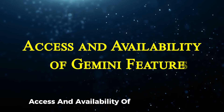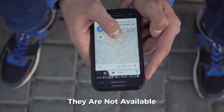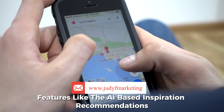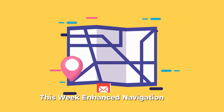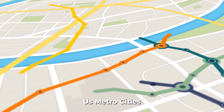Currently, these AI capabilities can only be accessed through the specific Google Maps and Google Earth interfaces, and are not available via the standalone Gemini Assistant on Android or other devices. Features like AI-based inspiration recommendations will begin rolling out to iOS and Android users this week. Enhanced navigation and guidance will become available to global users throughout the month, while lane-specific navigation will initially launch in 30 US metro cities.